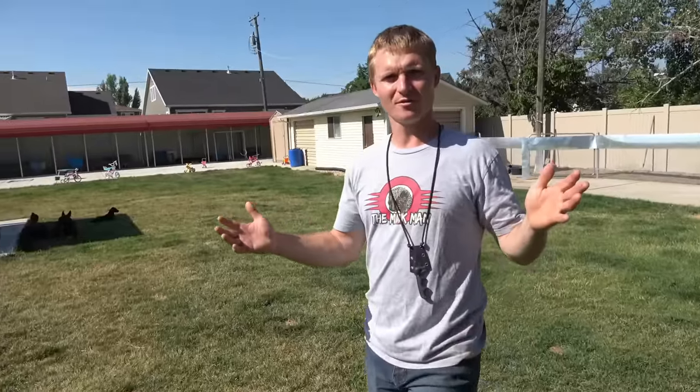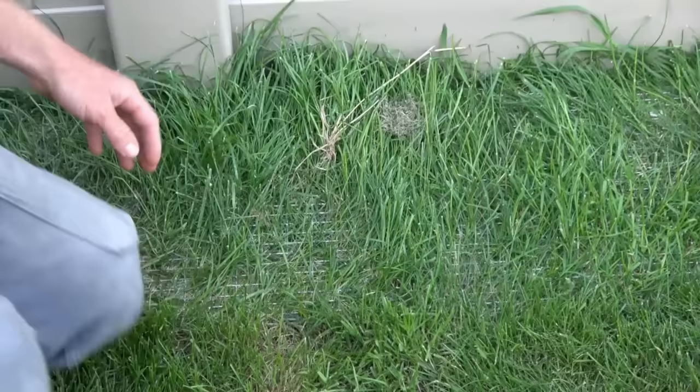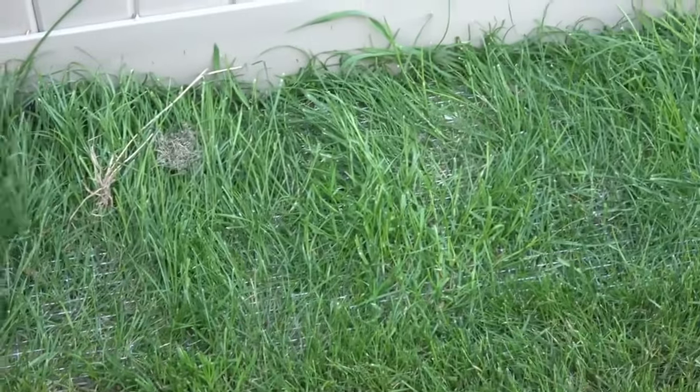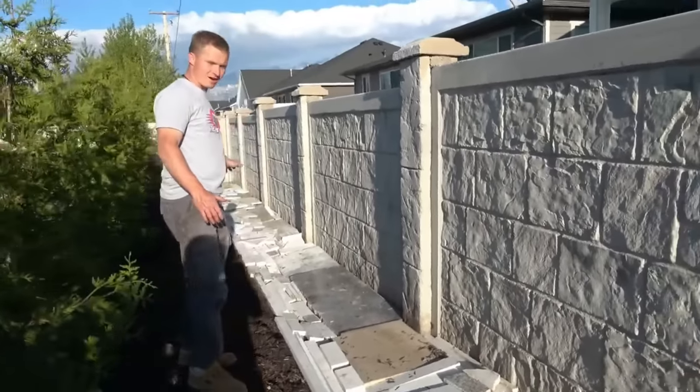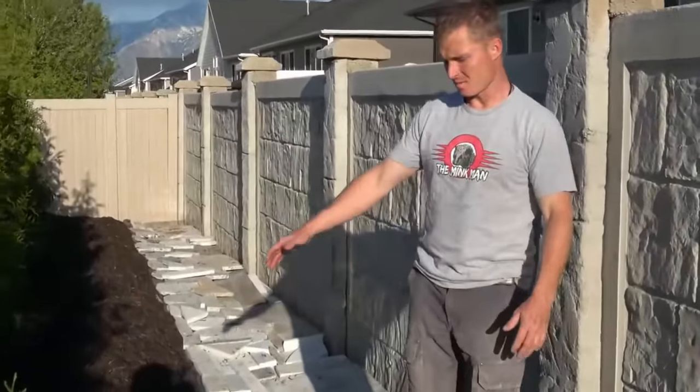Today I'm doing a long overdue video. We've got the yard totally mink-proofed. I showed you in the past how we went along the edges and buried some fence, as well as put up some granite pieces to make it so the mink can't dig under the fence. We finally finished that project, so let me show you some of the other things we've been working on.